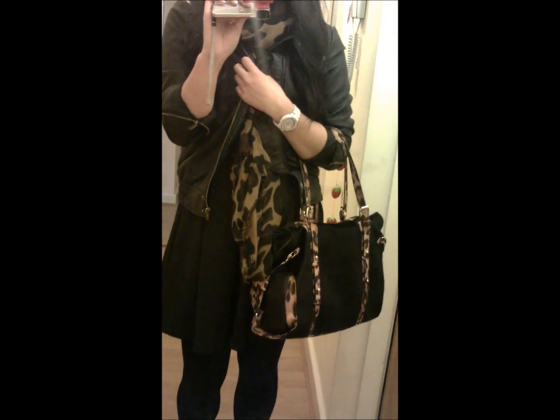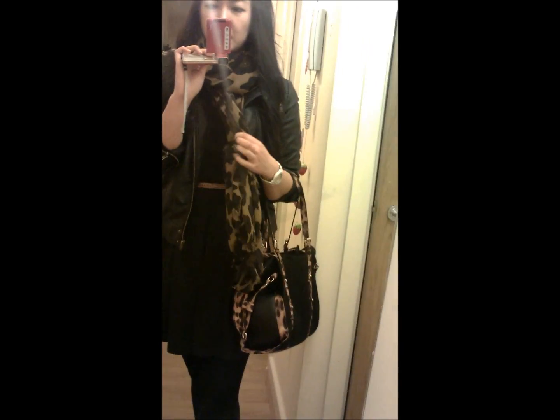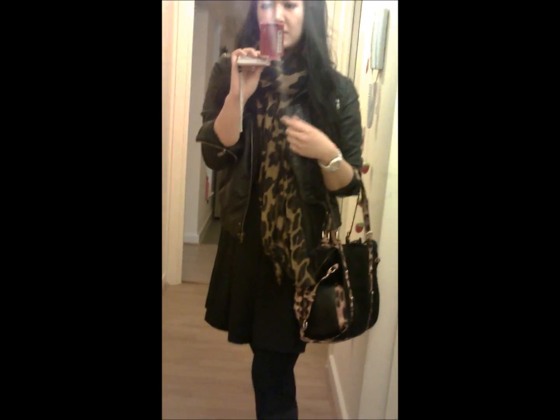My jacket is this leather type one that I got from Lefties in Spain, it's a chain of Zara. What I've done is just opened up the sleeves to make it look more like a rock chick look. My scarf is from Pull and Bear, the oversized animal print one. And jewellery is just my usual white watch and then also my yellow ring.